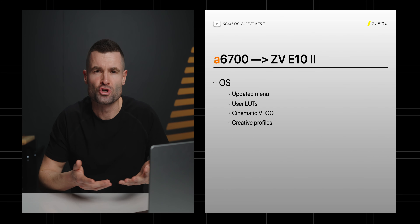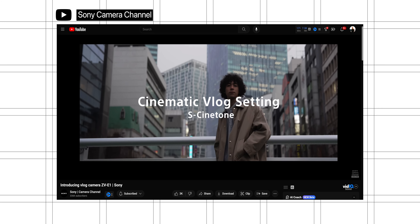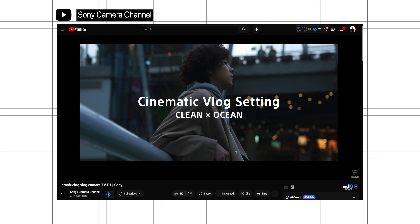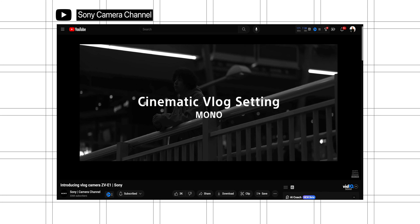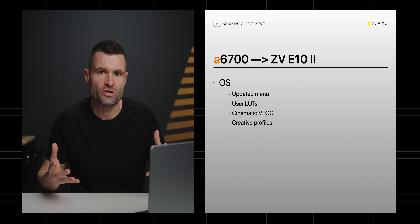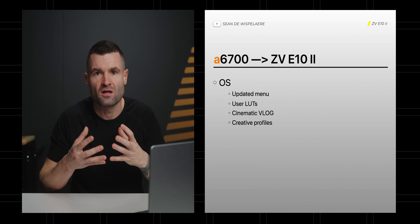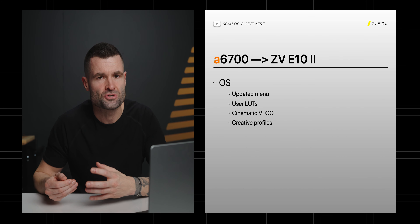And I think we'll also see creative profiles — Sony's different looks baked into the footage: some are cooler, some are warmer, some are more cinematic, some are black and white. Along with the cinematic vlog, S-Cinetone, and these creative profiles, it's just going to give newer creators the ability to put all that together and get a cinematic look a lot faster without worrying much in post.